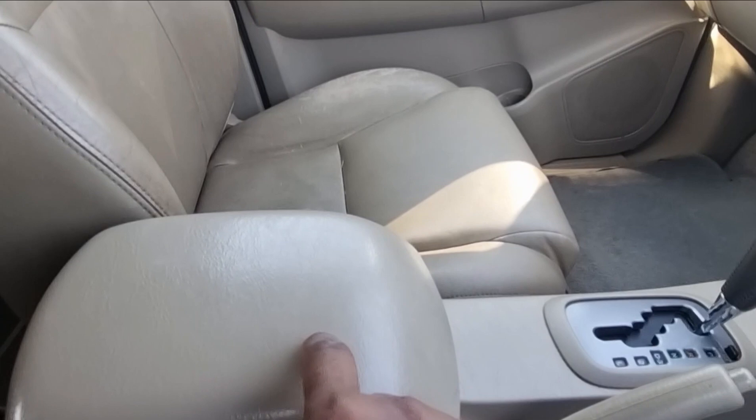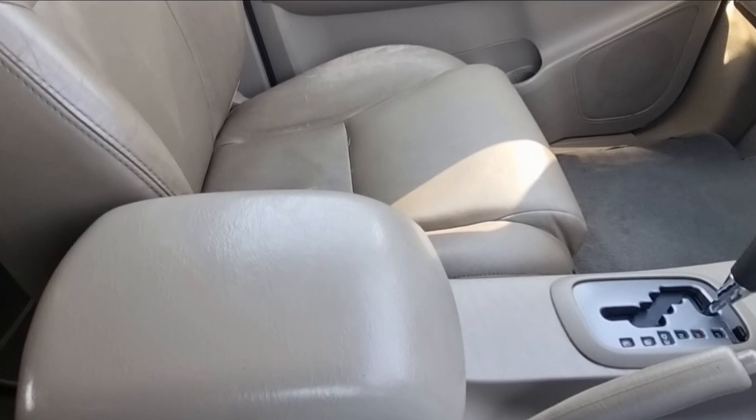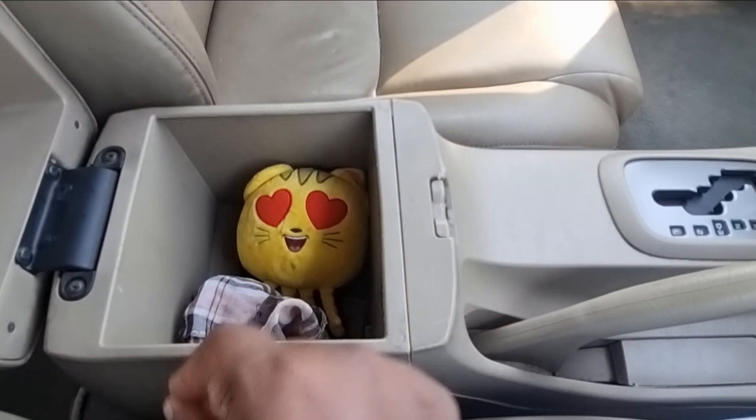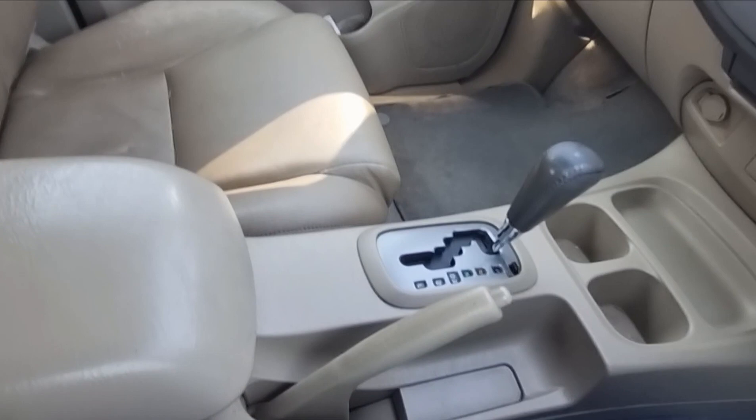The armrest is hard plastic so it's not the most comfortable but it works — this is a utilitarian-based vehicle. Whatever you get in this car is meant to stand the test of time and last a long time. You can open this area for additional storage.